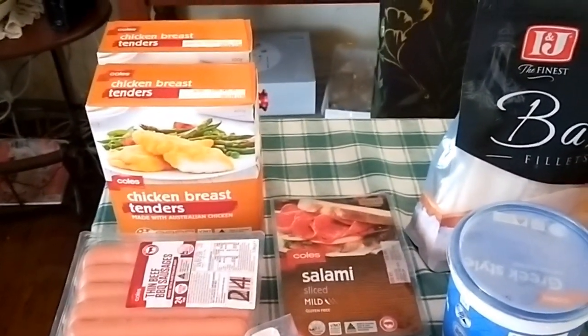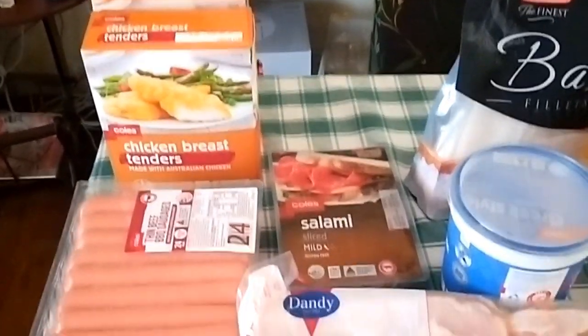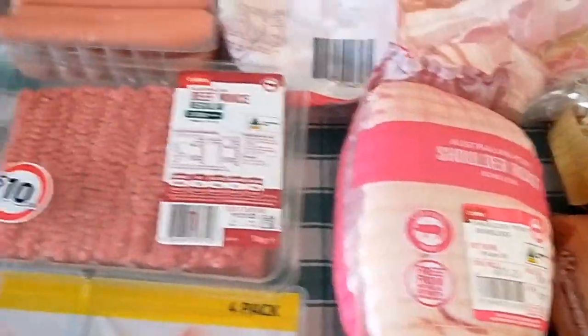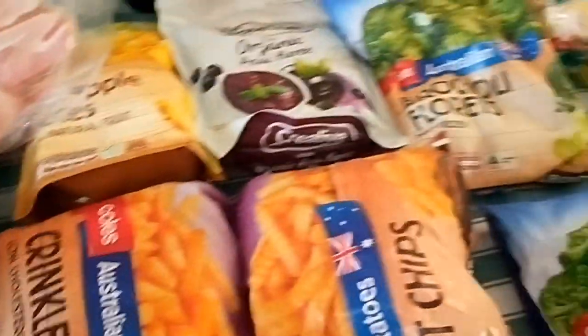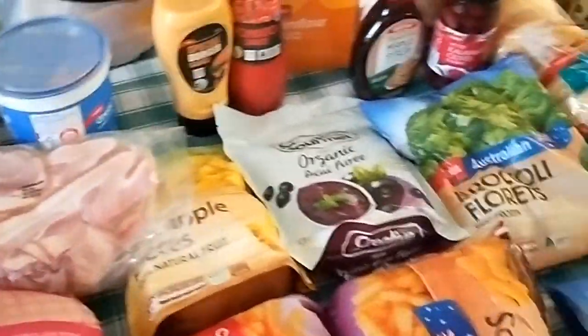Two boxes of 400 gram chicken breast tenders, salami sausages, a kilo of bacon, a pork shoulder roast, beef mince, ham, and some paper towels and paper serviettes. So that's what I got in my order today.